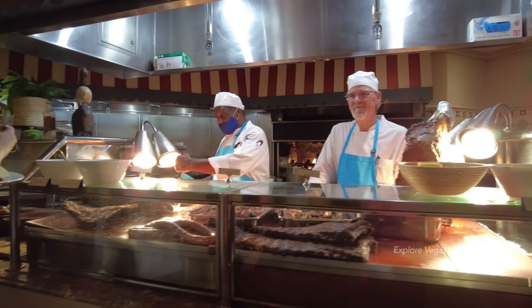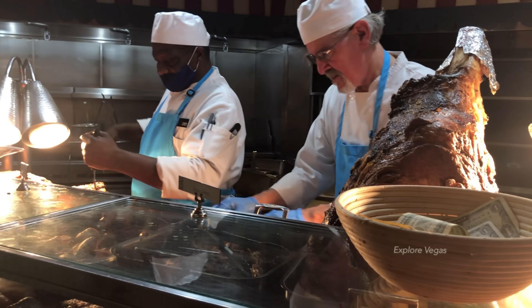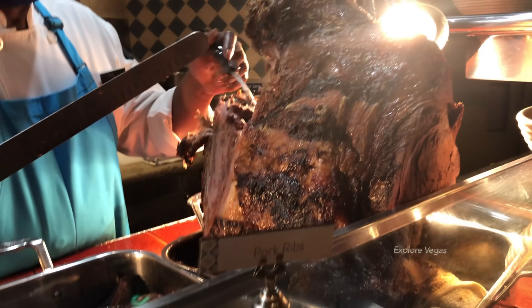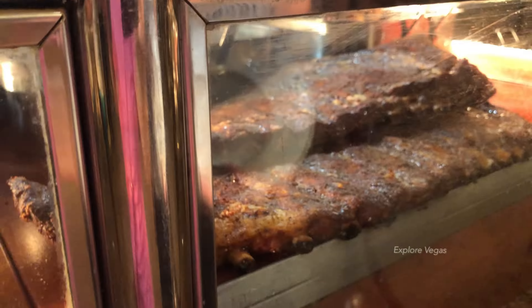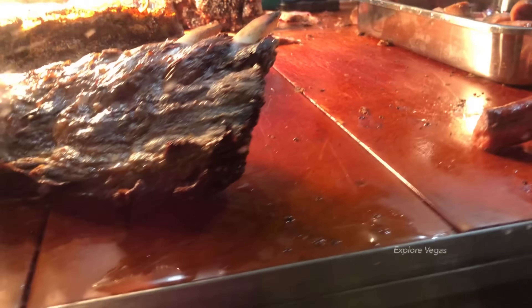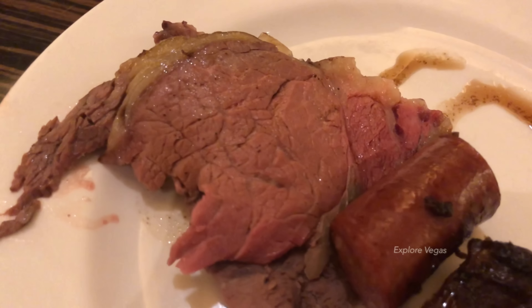Let's check out the carving station. Comment below — are you a prime rib fan or a poultry fan? Here's some roast beef. They also have pork ribs, sausage, and prime rib. It looks so juicy. They have horseradish and creamy horseradish. Look at that plate of meat, so good.